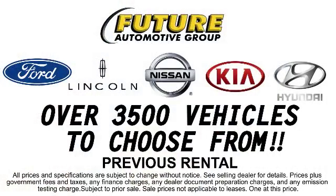Additional benefits include a Carfax vehicle history report and roadside assistance for a full 10 years with unlimited mileage. The Future Automotive Group has a great selection of Hyundai certified pre-owned vehicles, so come take a test drive today. We're looking forward to meeting you, and so is your next vehicle.